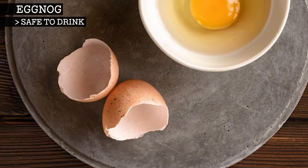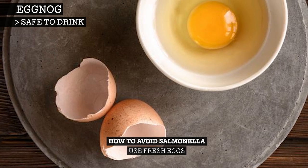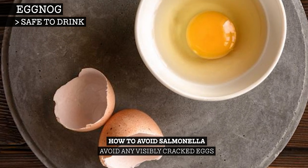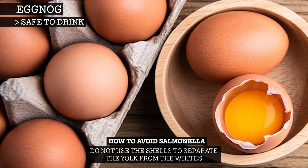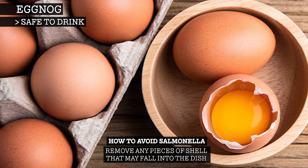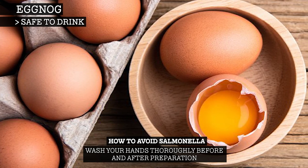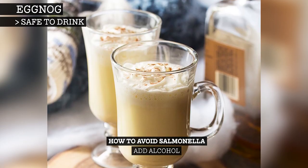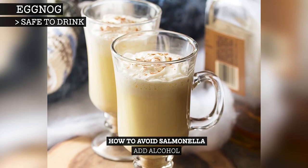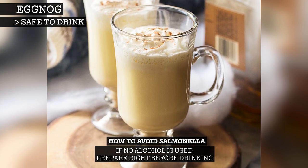Salmonella will live on the eggshell, so to avoid getting it into your eggnog: use fresh eggs, avoid any visibly cracked eggs, do not use the shells to separate the yolk from the whites, remove any pieces of shell that may fall into the dish, wash your hands thoroughly before and after preparation. Add alcohol, as it acts as both a preservative and a steriliser, and if you are not using alcohol, you should prepare it right before drinking.